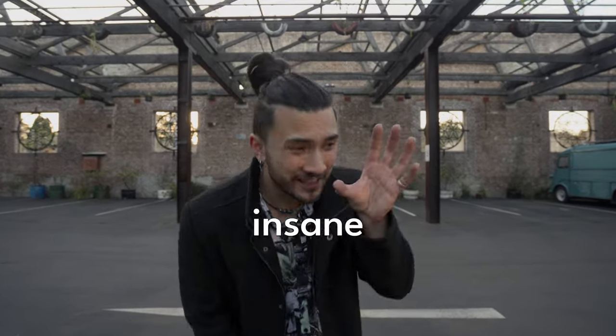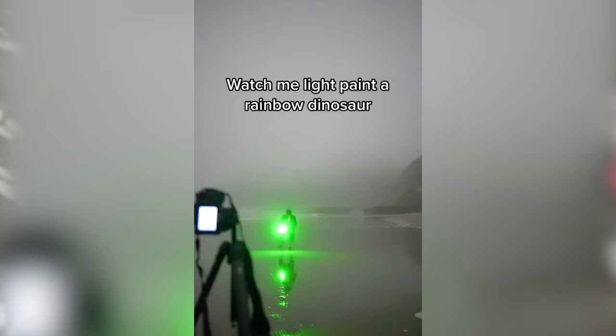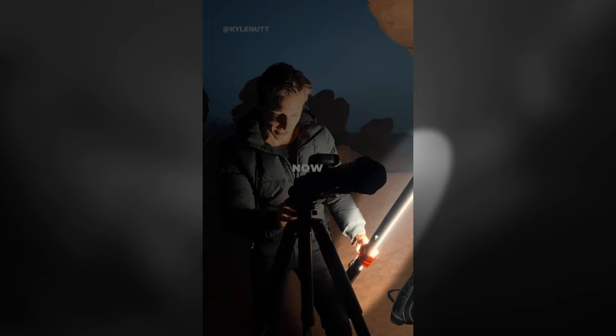I'm recreating some of the most insane long exposure photos from viral TikToks, including one where a guy literally draws an entire dinosaur and another of a crazy abstract design. I don't have much experience with long exposure photography, so this is going to be really hard. But first, we're starting with a video from Kyle Nutt, where he uses a light bar to create a circular portal for a space suit.